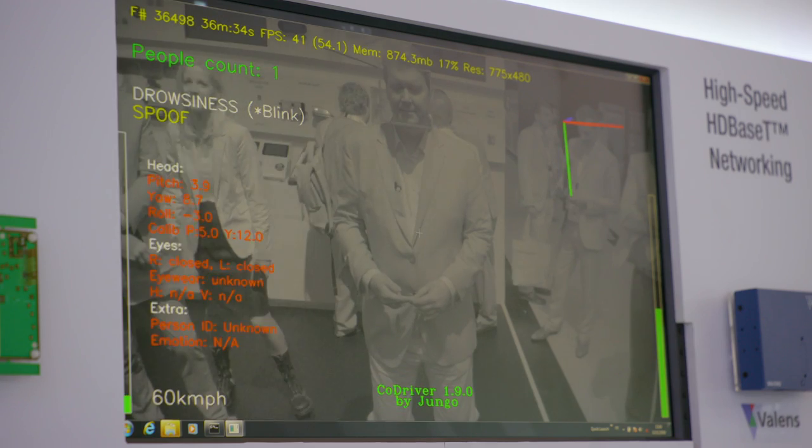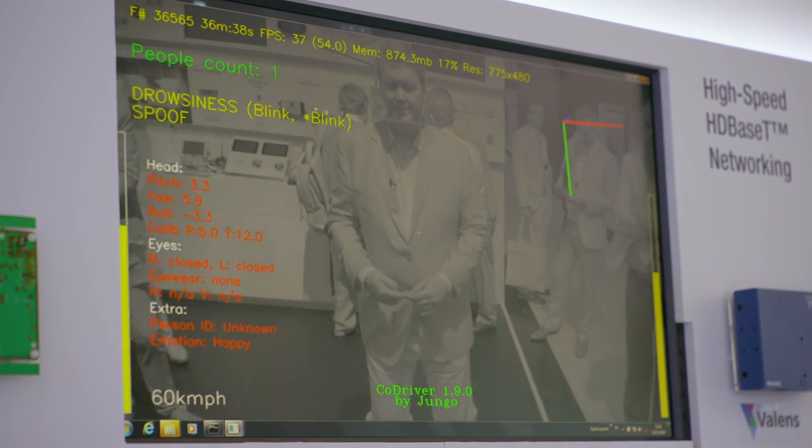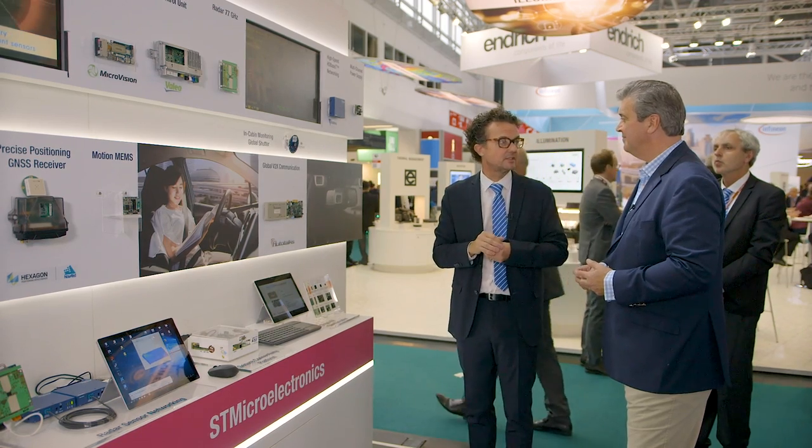If you look into the camera — imagine this is on board in your car — you can see it can detect your eyes closing, detect if your eyes are on the road, and actually warn you if you're moving off course or if you're feeling drowsy and need to stop.